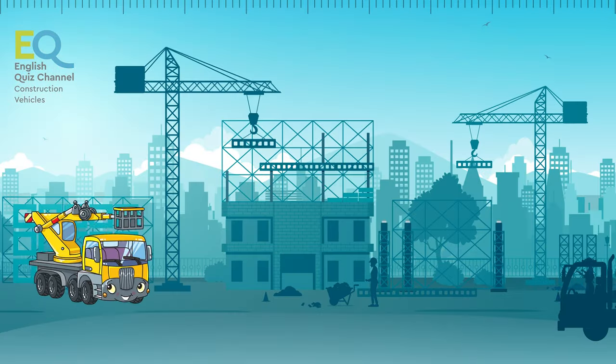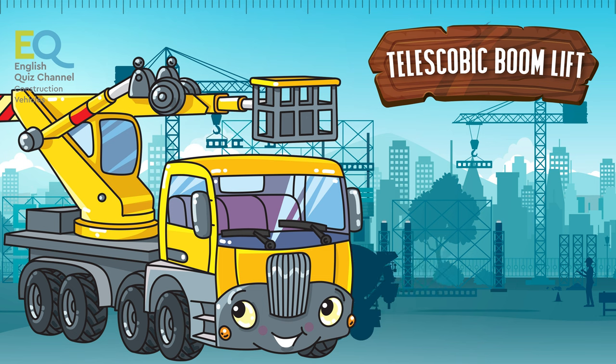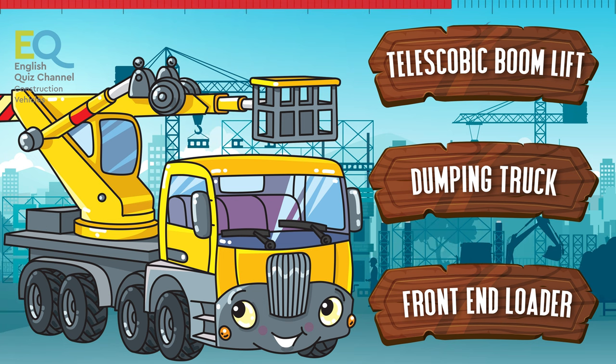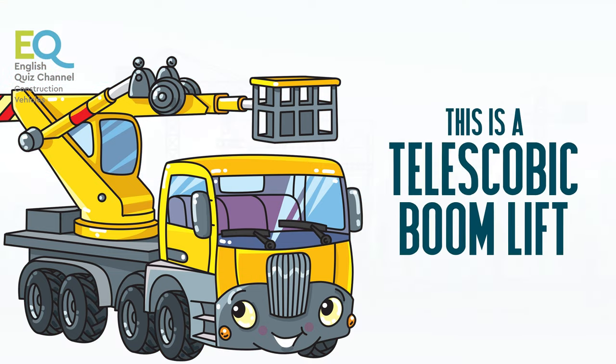What's this cool vehicle called? Is it a telescopic boom lift, a dumping truck, or a front end loader? This is a telescopic boom lift.